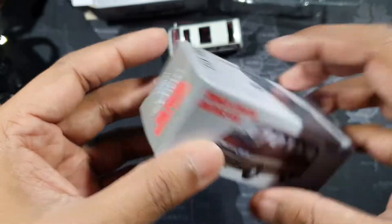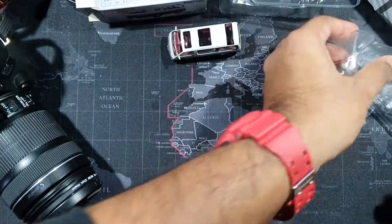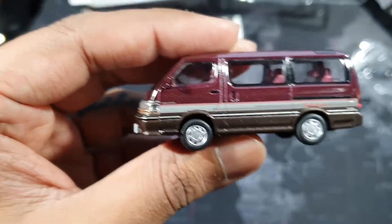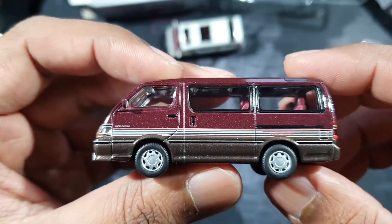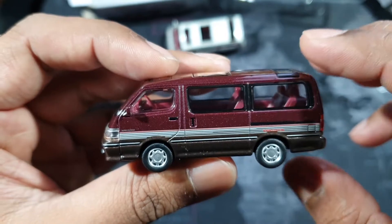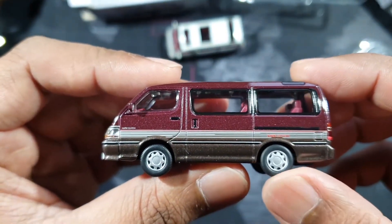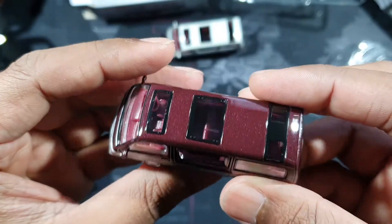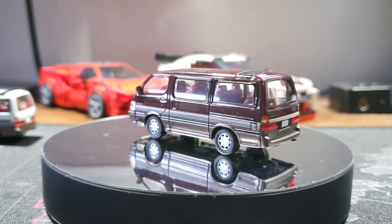Next is N208b — same packaging as the previous version. Check this out: it's a red and brown color, more like maroon or dark red. Wow, beautiful! I think I like this one better than the previous version — it has that deep flame color tone, a bit shiny.